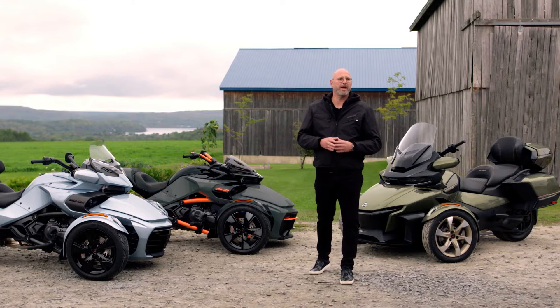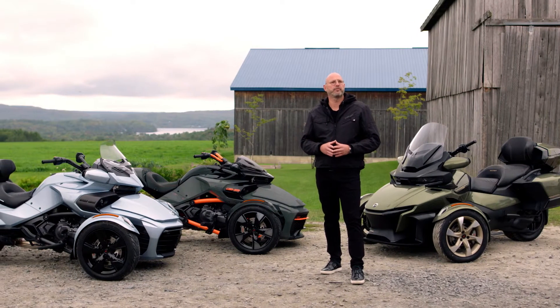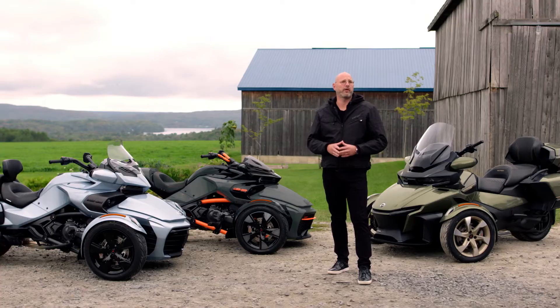The Spider F3 and RT are already pretty exceptional vehicles that are well-loved by our riders. But our customers' unique adventures, as well as their requests for an even more exclusive experience, inspired us to find ways to squeeze in some extra surprise and delight for the model year 21 lineup.